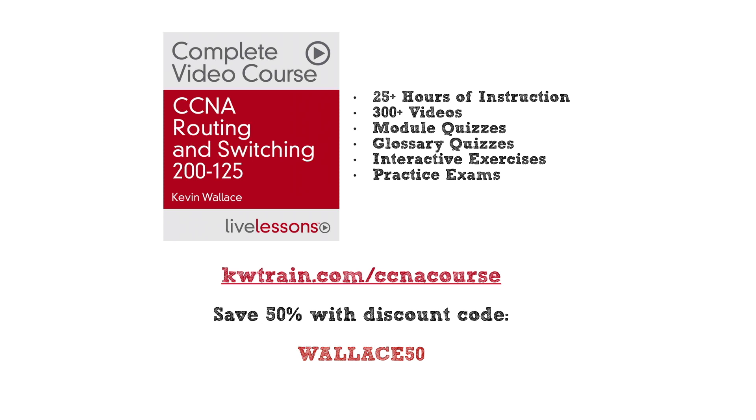Alright, that's going to do it for Phase 2 of our Cisco Cert Success Path. I'll see you back in the next video for Phase 3.